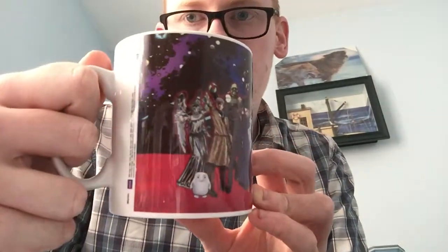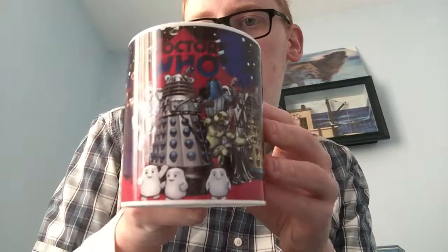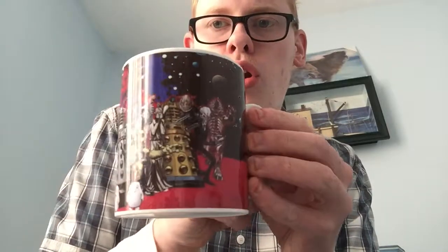Next up, same shop. I got this Doctor Who mug, which I shall get out. I have actually drunk out of this — it's clean though. I'll just do the wrap around. We've got lots of characters, old and new — lots and lots and lots. So there's that. I thought it was quite a nice design so I got a mug.